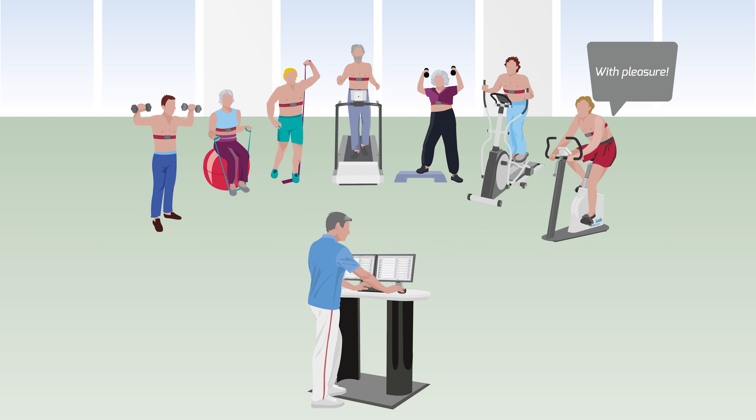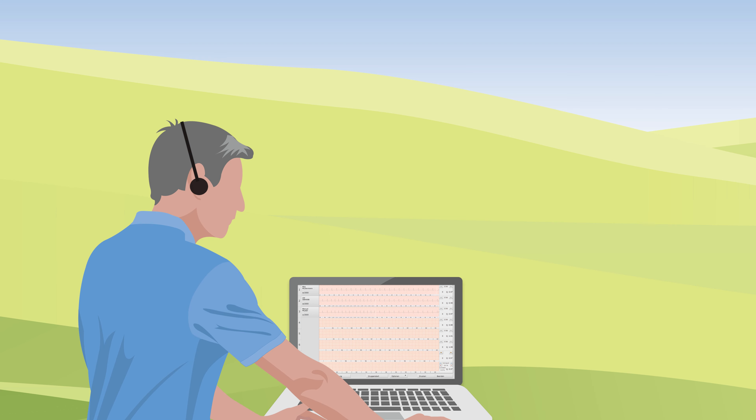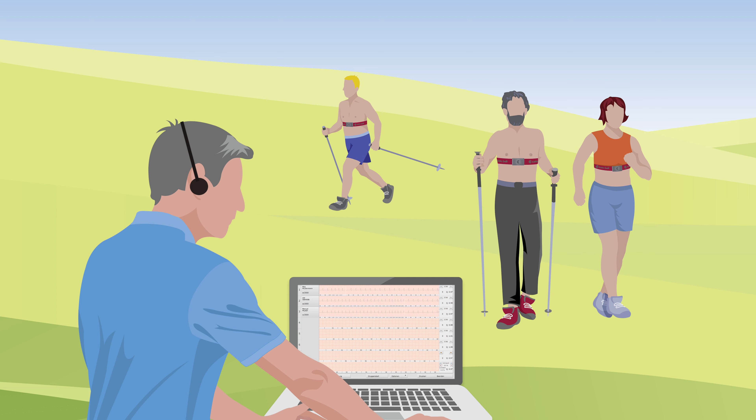No matter if indoor on the PC or outdoor on the laptop, the therapist always keeps track of the whole group. The software monitors the condition of the patients and issues an acoustic and visual signal as soon as a patient shows critical values.